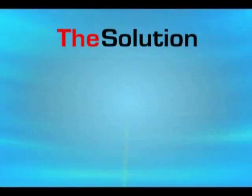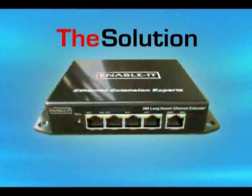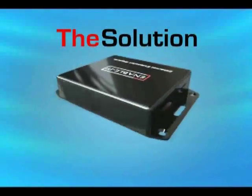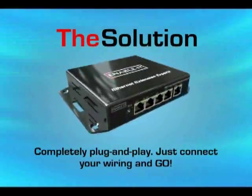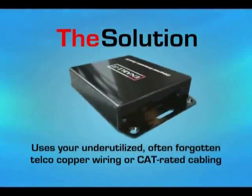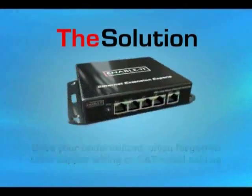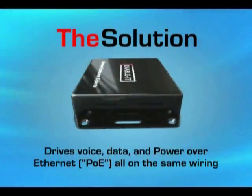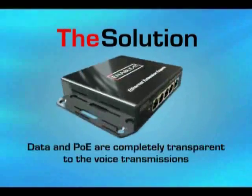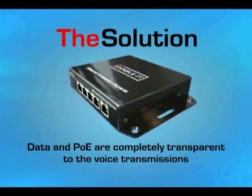Solution: Ethernet extenders that extend your network up to 20 times past Ethernet's limit. It's completely plug-and-play — just connect your wiring and go. It uses your underutilized, often forgotten telco copper wiring or CAT-rated cabling, and drives voice, data, and power over Ethernet all on the same wiring. Data and PoE are completely transparent to the voice transmissions.